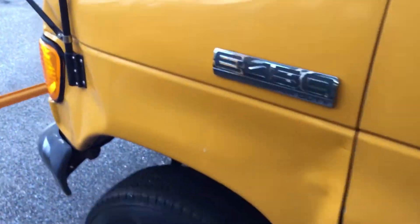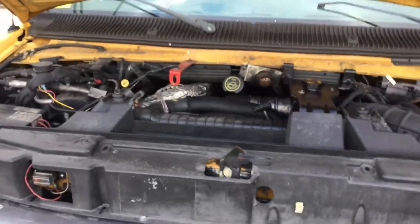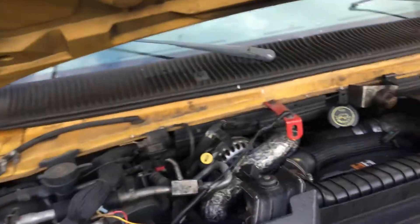The odometer is not working, so I don't know the miles. It's got a 6.0 liter diesel engine. Mechanical condition is unknown and it's being sold as is.